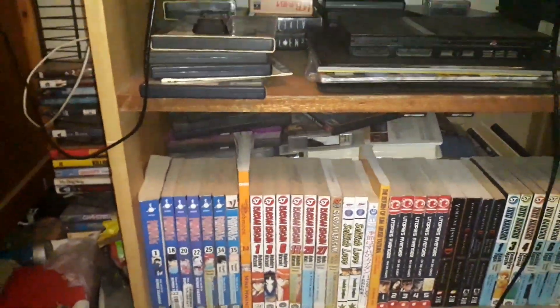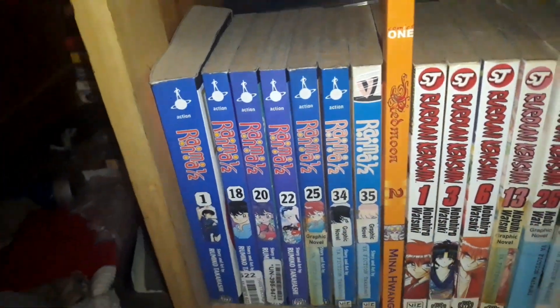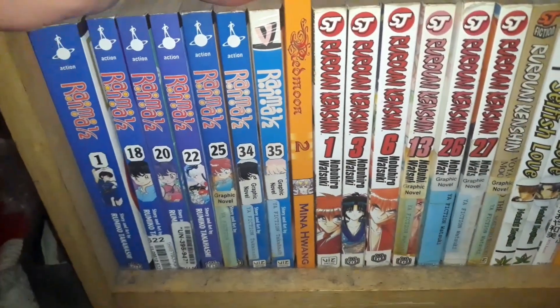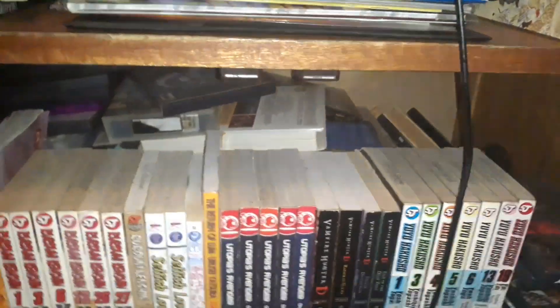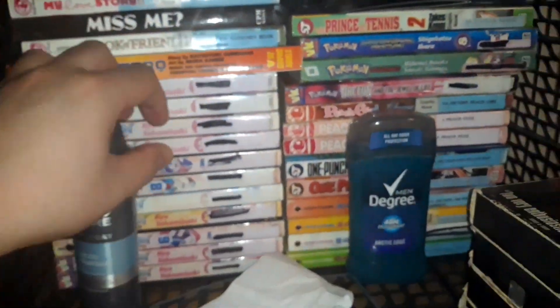PlayStation 2, and I have some manga — what I have updated in my manga so far: some Ranma 1/2, Rurouni Kenshin. I have some boxes full of books in there. If you want me to do my sci-fi fantasy book collection, just put it in the comments to let me know. I have some more manga here as well.